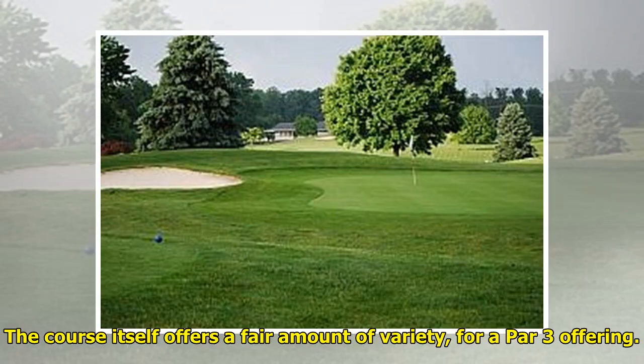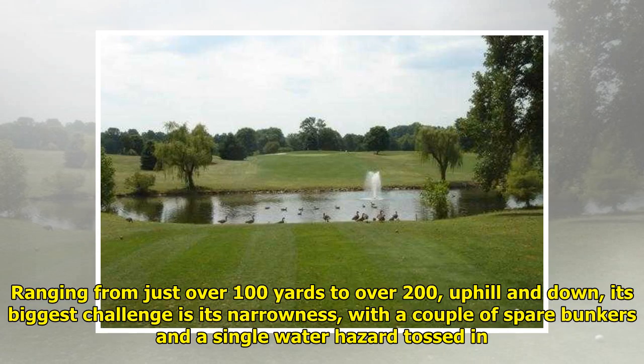The course itself offers a fair amount of variety for a par-3 offering, ranging from just over 100 yards to over 200, uphill and down. Its biggest challenge is its narrowness, with a couple of spare bunkers and a single water hazard tossed in.